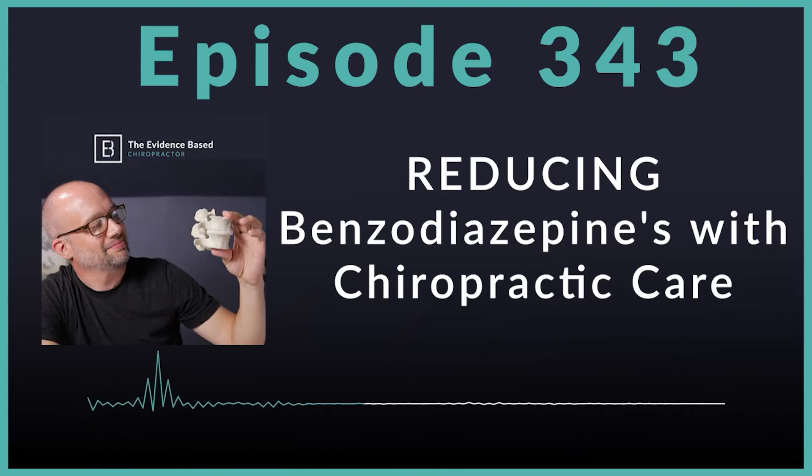How does spinal manipulative therapy or chiropractic care alleviate low back pain? There are quite a few different mechanisms — it may relax hypertonic or abnormally tight muscles, release adhesions surrounding the lumbar disc or facet joints, and lead to improved range of motion, especially in those individuals with radicular pain. There are very few, if any, mechanisms on how these medications help.